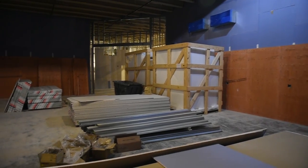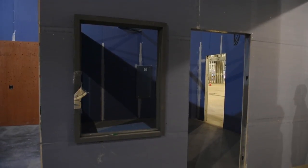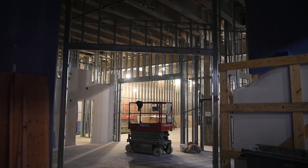This is our scene shop. It's built oversized intentionally so that we can build large pieces of scenery here in the shop and not take away from what we're doing in the theater.